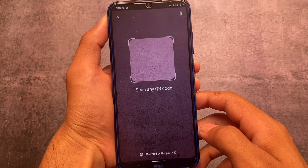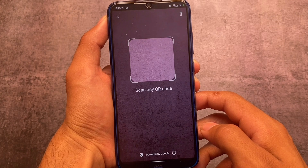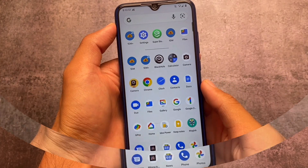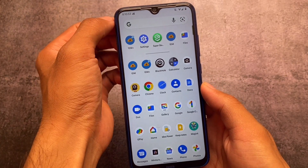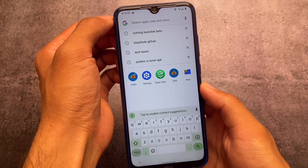In my opinion I like this feature a lot because in iOS you can simply scan QR codes with the default camera app, which is a facility that wasn't available in Android so far. But with this QR scan quick setting in Android 13, that's quite useful.